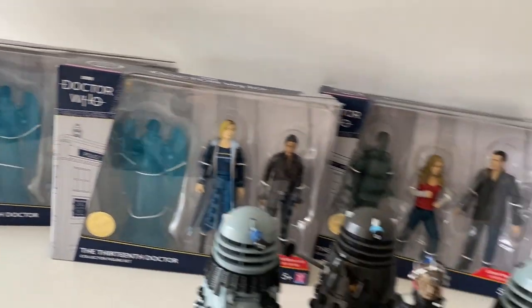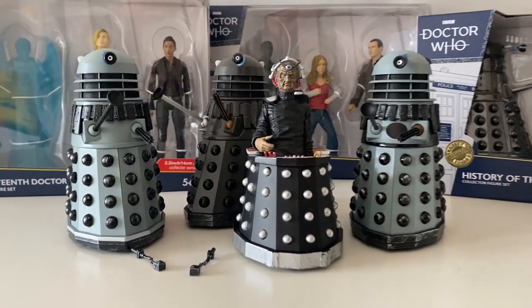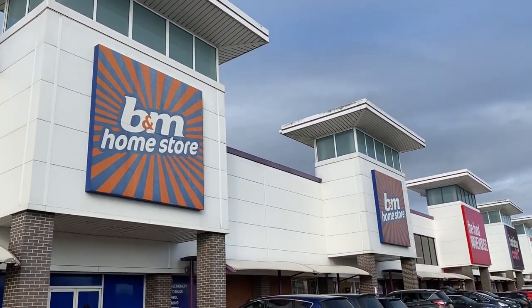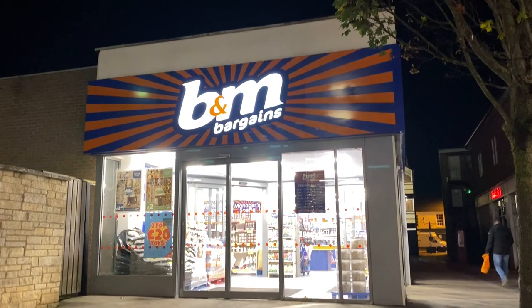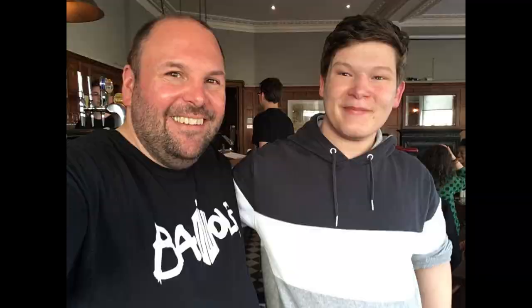Having got these sets, all I need now is a First Doctor TARDIS set to complete this wave. Over the next couple of weeks I went back and forth to the three B&M stores closest to me, but the TARDIS set was nowhere to be seen. According to the merchandise map, none seemed to be making their way down south. Thank goodness for my friend Callum McCarfer, who managed to find one in a B&M store in Scotland and very kindly bought it and sent it in the post.